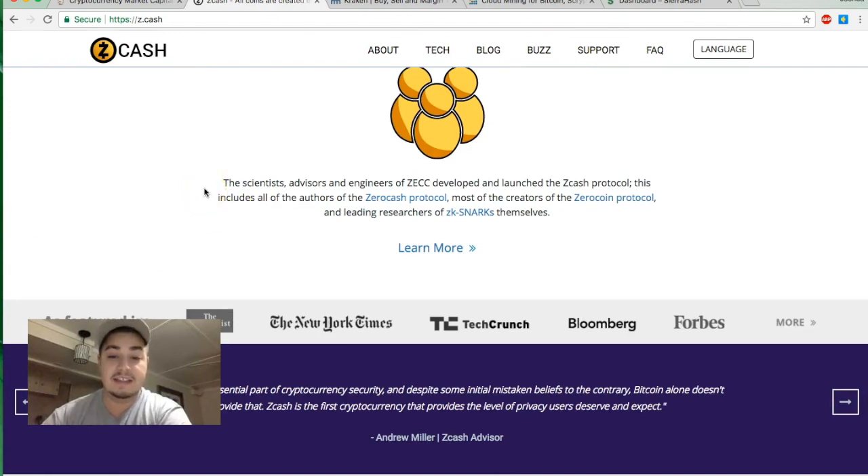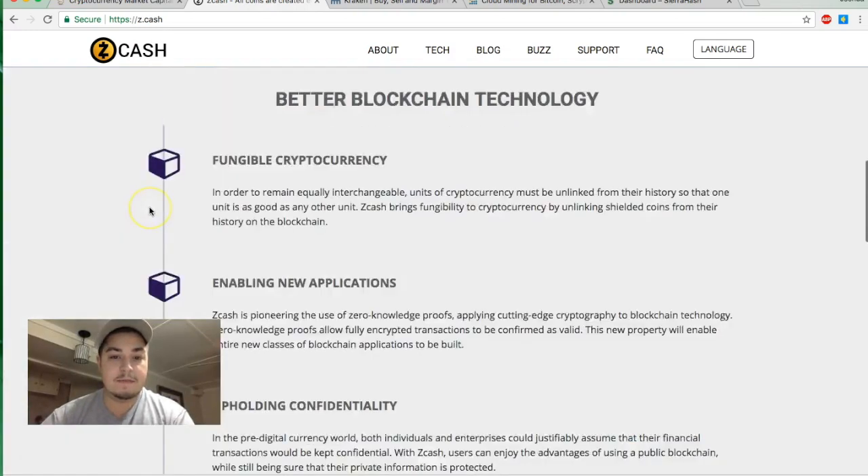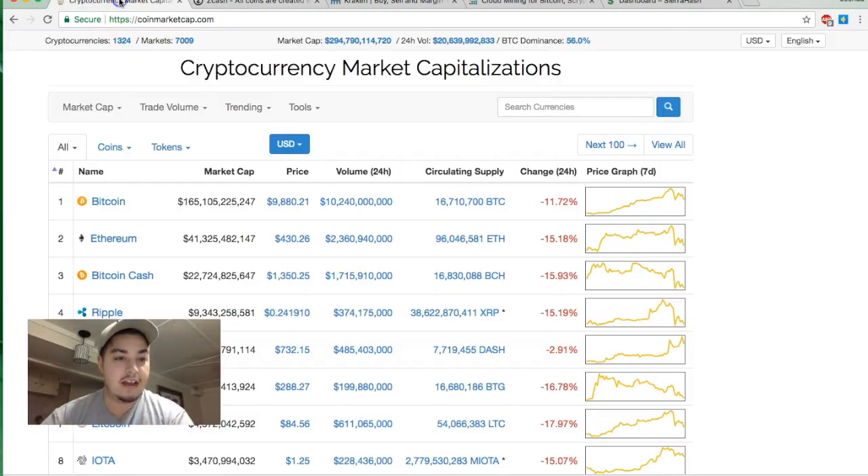Some scientists, advisors, and engineers developed and launched the Zcash protocol. It started as Zero Coin, then transitioned to Zero Cash, and then became Zcash. So it's another cryptocurrency — let's take a look at where it sits in the charts on CoinMarketCap.